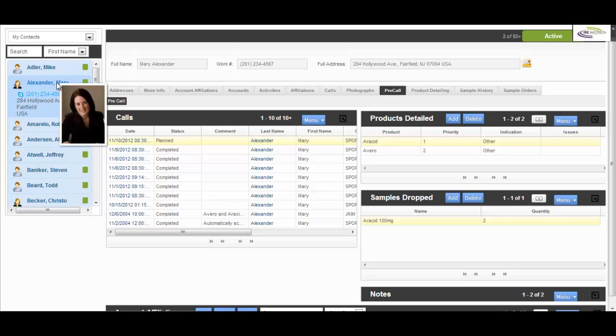On an easy mouse-over, the image of Dr. Alexander pops up. Sally instantly recalls her last meeting with Dr. Alexander — a lady of pleasing personality and very enthusiastic to know about new products. The entire history of meetings with Dr. Alexander is available for Sally to scroll through.